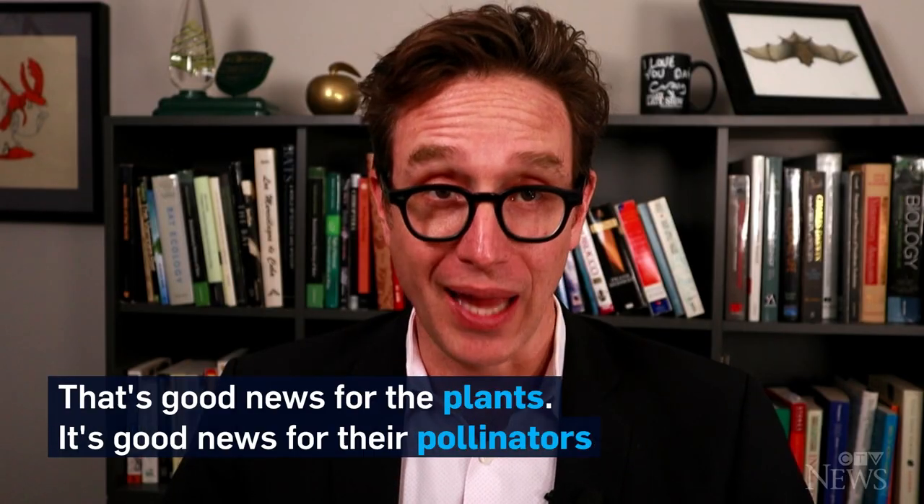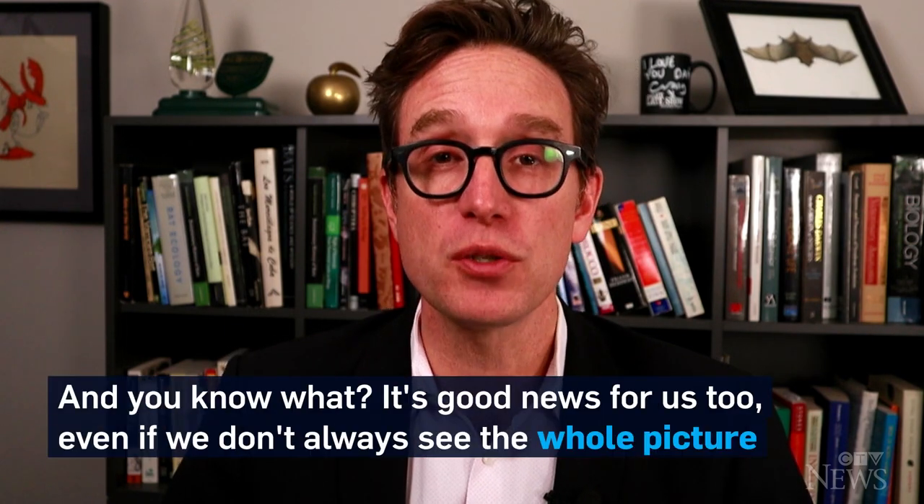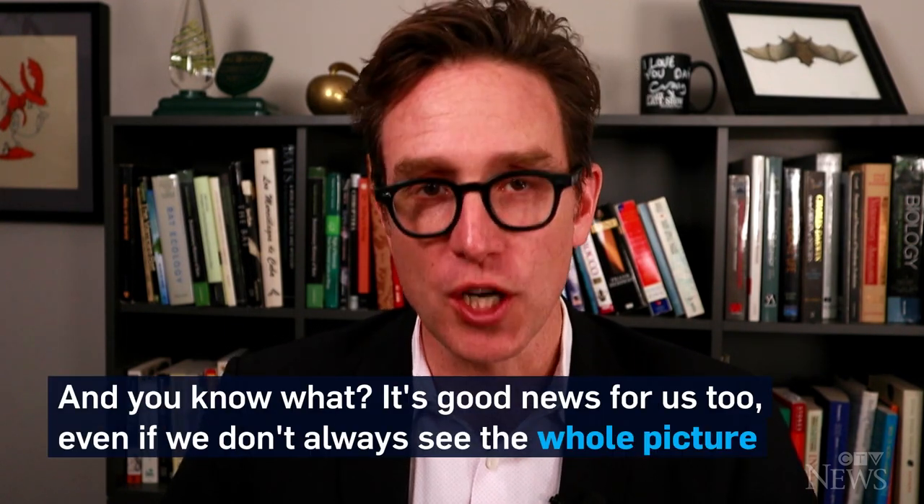That's good news for the plants. It's good news for their pollinators. And you know what? It's good news for us too, even if we don't always see the whole picture. For CTVNews.ca, I'm Dan Riskin.